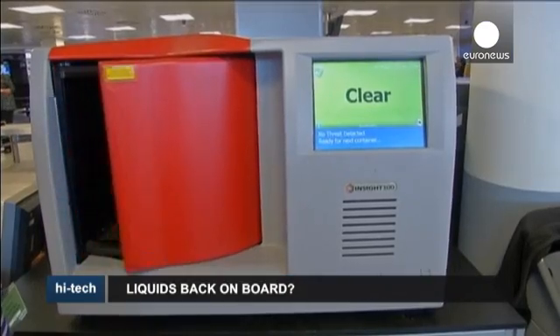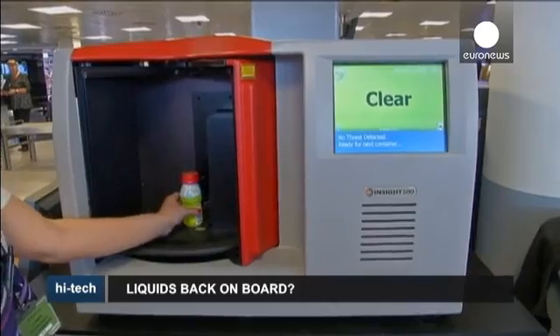After five seconds, it's either an alarm or it's not. If it's an alarm, there's a red light and it tells you what the threat is. If it's not an alarm, the door opens, the screen goes green and the bottle can be returned to the passenger.